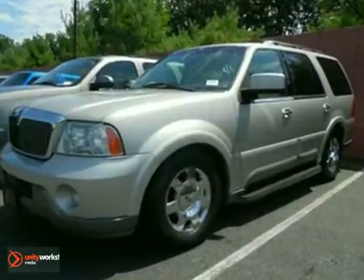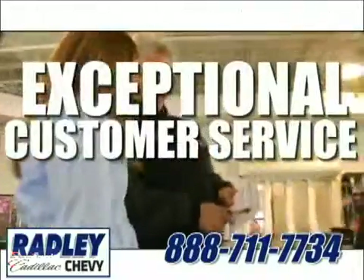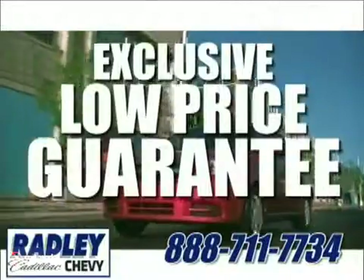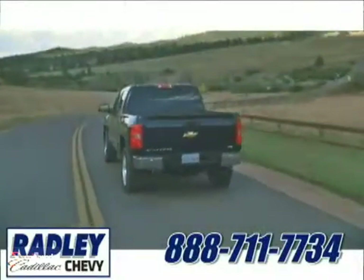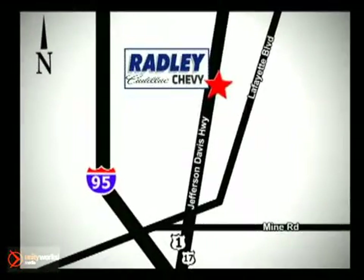Come in today. We have a huge selection, exceptional customer service, and the exclusive low price guarantee. You're conveniently located at 3670 Jefferson Davis Highway in Fredericksburg. Radley Cadillac Chevrolet.